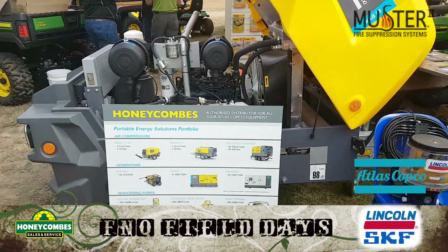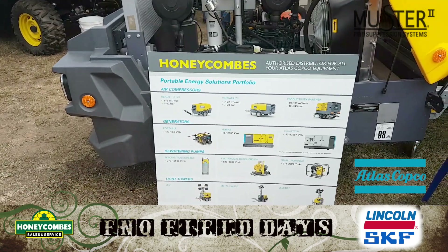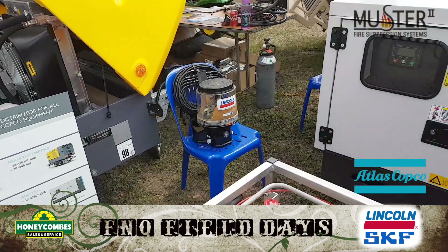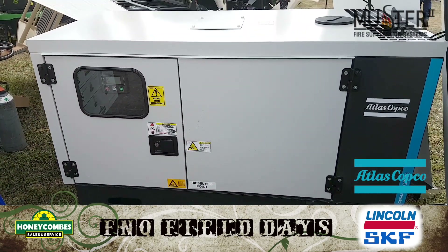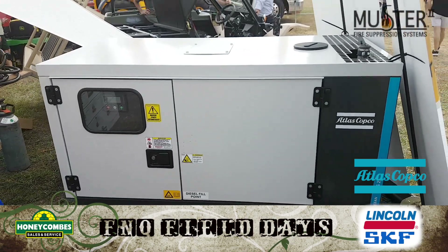And what else have we got? We've got compressors to blow down all your harvesters — we don't want them to catch fire — so they're a full range. And we've also got generators, from a 2 kVA generator up to a 1450 kVA generator. So for any of your needs, come and see us at Honeycombes. Cheers.